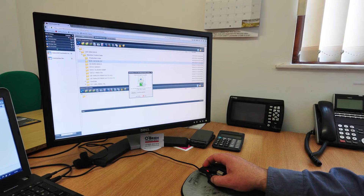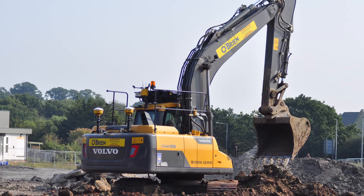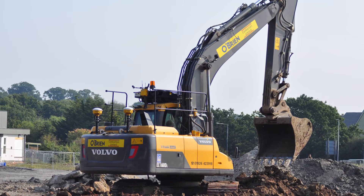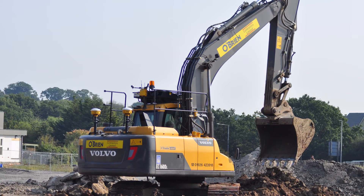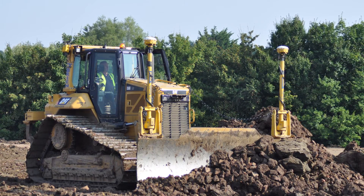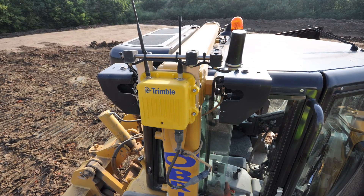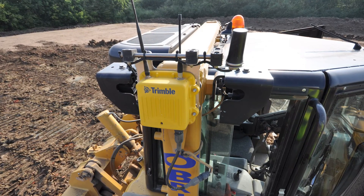One of the great things with the system is we have a two-way flow of information. We can not only feed a revised design from the office through Trimble Connected Community to the machines — we can also get a flow of information back. We receive survey information back into the office from the machines, which then enables us to analyze it against our concept model.